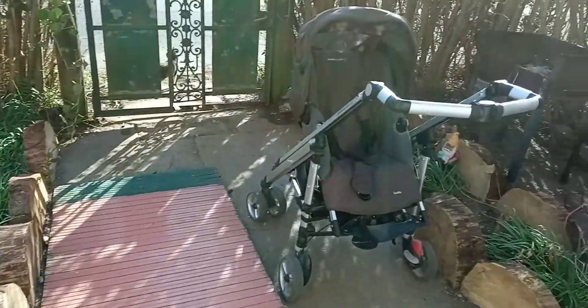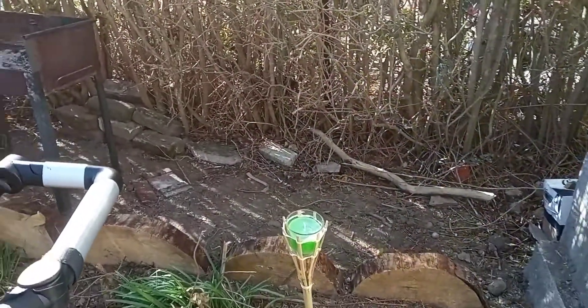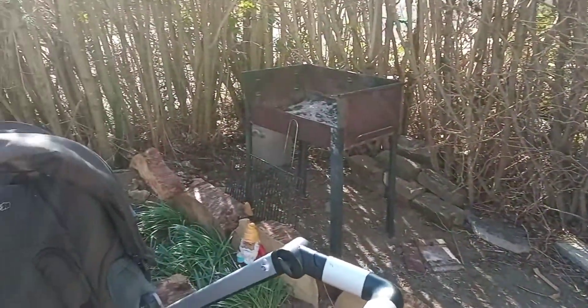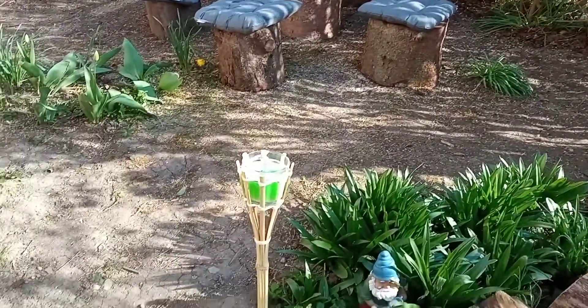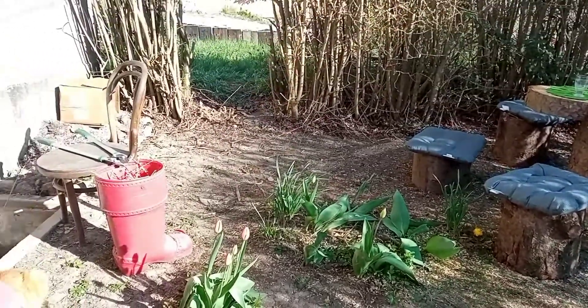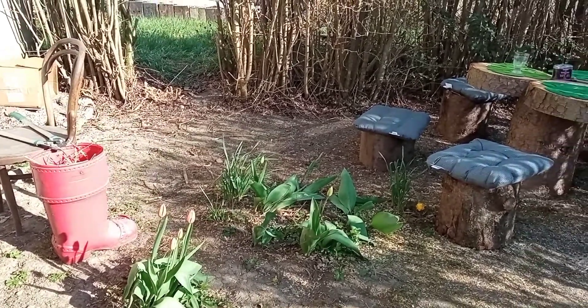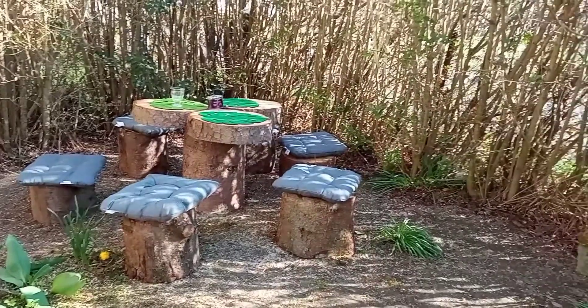Matériaux récupérés pour l'entrée, rondins de bois découpés expressément pour l'entrée et les bordures de massif. Le petit coin barbecue et table faites entièrement à la main avec les petits coussins et les petits sets de table. Et par la suite, le petit passage là-bas vous fera accéder à un autre petit morceau de terrain à réaménager.